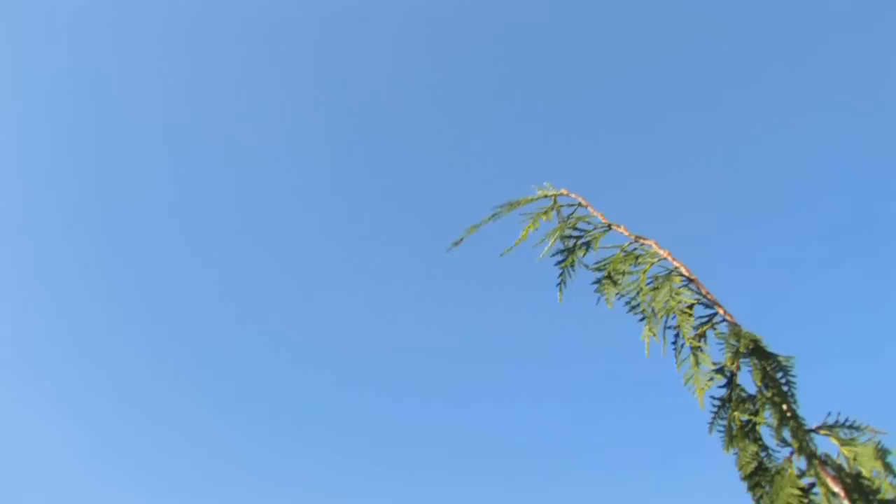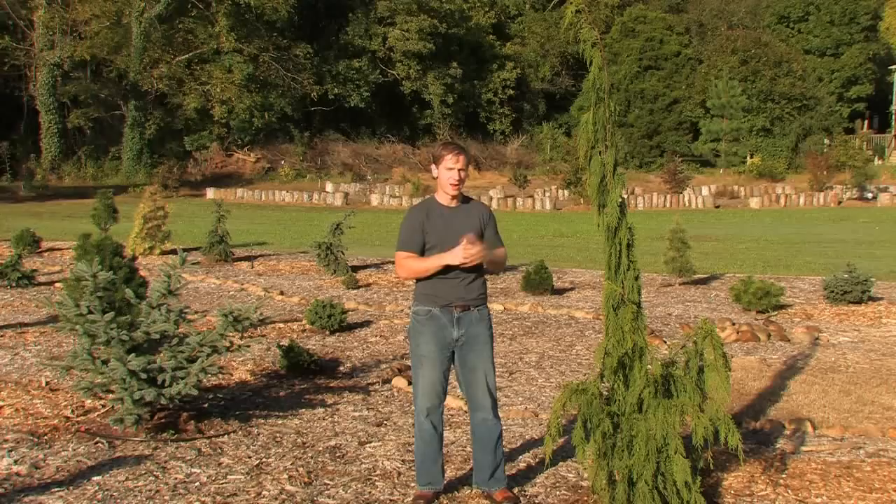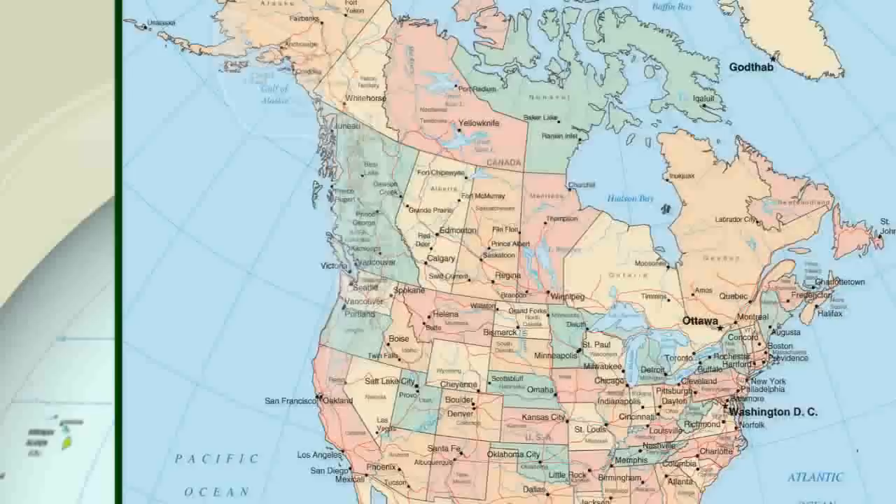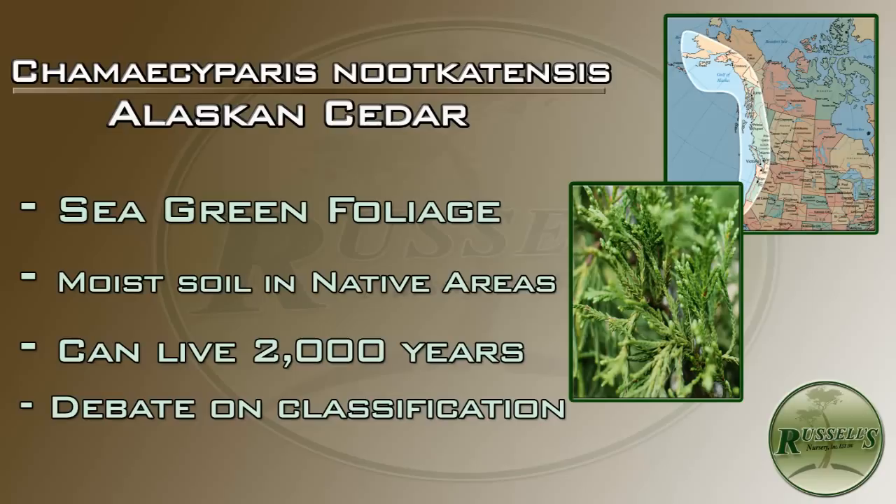So where does all this confusion start with where this plant fits in — my tall, narrow, slender friend next to me here? Well, these plants' native range is somewhere as far north as Alaska, and then into northern California, and the name nootkatensis comes from the Nootka Sound in British Columbia.